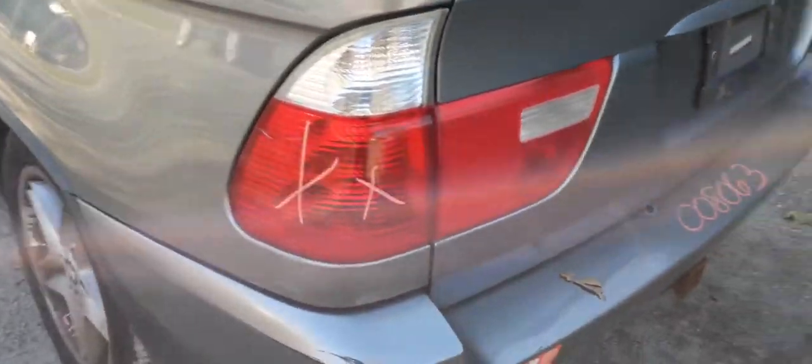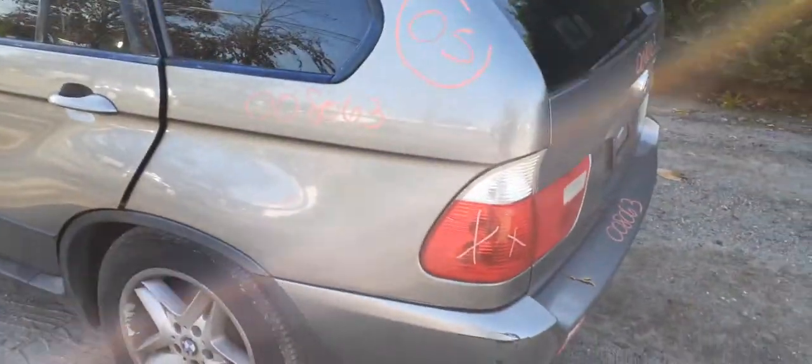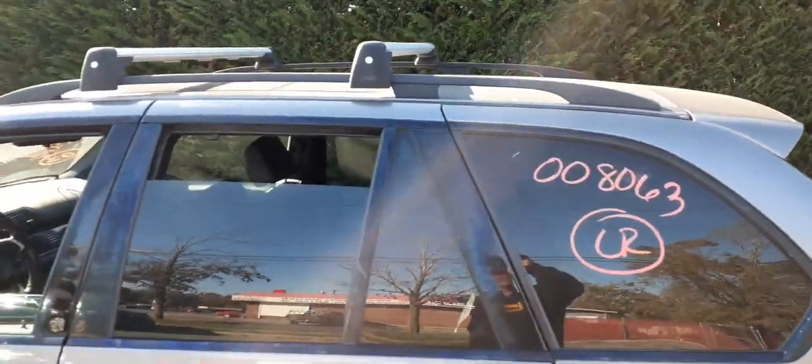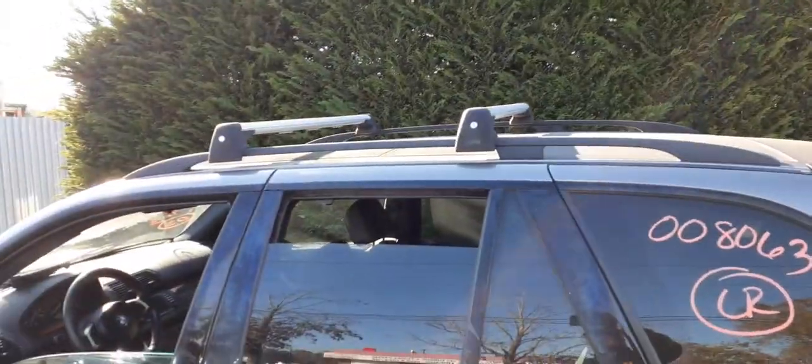Left rear taillight is no good. There's a little bit of scuff work there. Left rear quarter is in good shape, left rear quarter glass with privacy tint, non-insulated. You got the roof rack with the crossbars — it's all black but it does have silver crossbars.